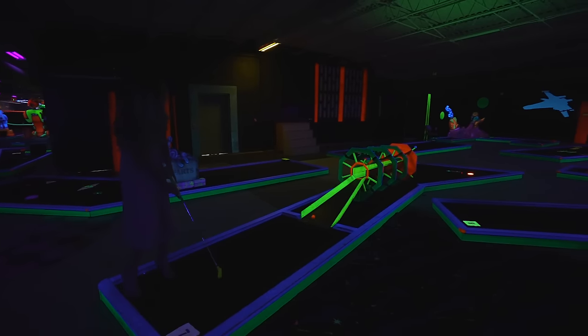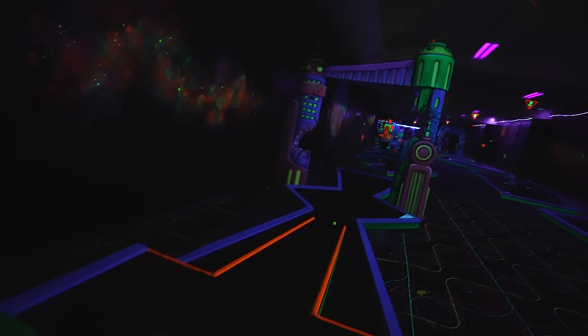Today we're out here at Spaceport Golf at Destin Laser Tag in Destin, Florida. Let us know — Team Alicia, Team Brooks — anything's going to win? Let's get started.